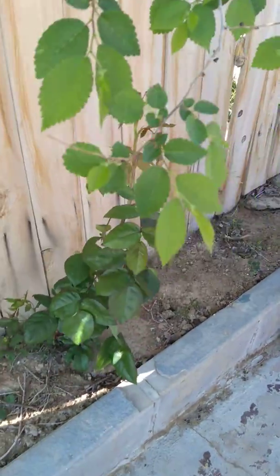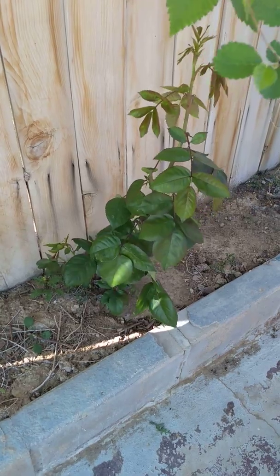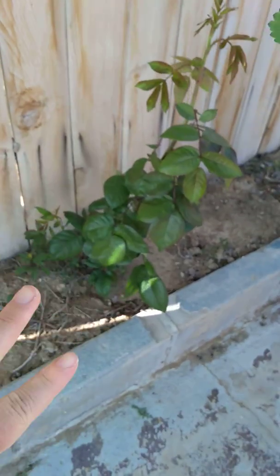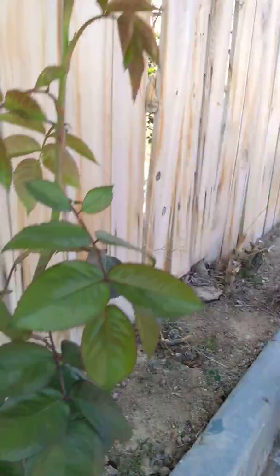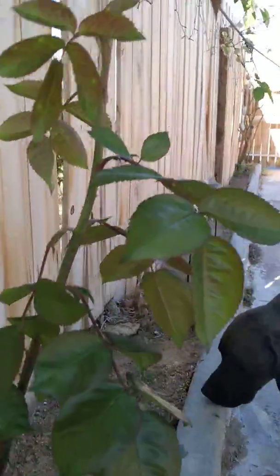So about a year ago we bought a fixer upper home and we've been slowly fixing it up and cleaning up all the dead stuff that was in the backyard. There was a dead rose bush we cut down completely, and this year we have this beautiful shoot coming off from what was left of the trunk. The kids are excited — it's a climbing rose!